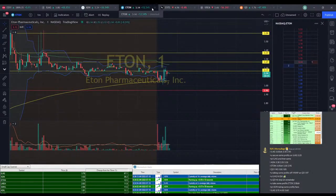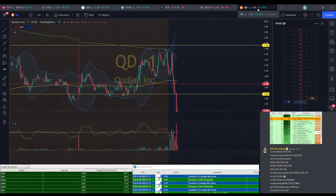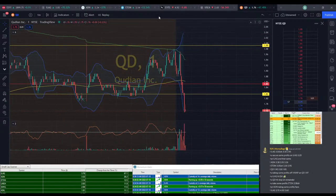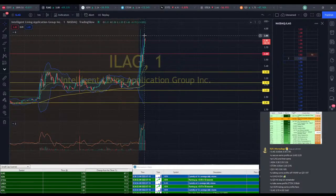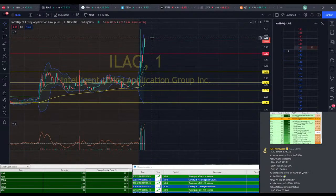Looking pretty strong here. ETON's not doing a whole lot — we have a complete breakdown on QD. ETON still hasn't quite gotten where we want to be. ILEG here looking pretty good. $3.85 — not a bad place to take profits. Got about $0.15 of profit at $3.85. Could secure some if you're a little worried about it.